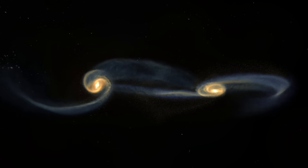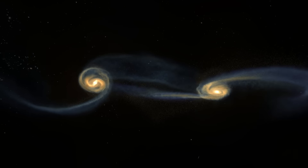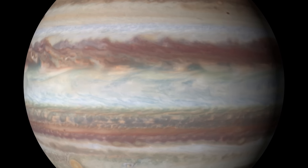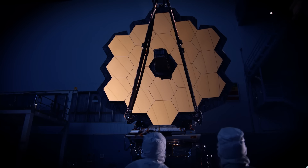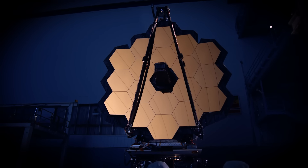Scientists will study galaxies closer to home, around planets orbiting our star and others like it nearby. The Webb telescope segment now stands complete.